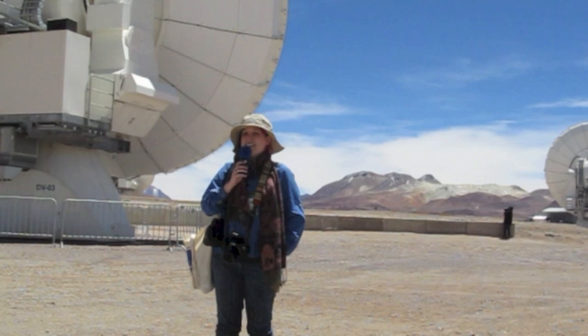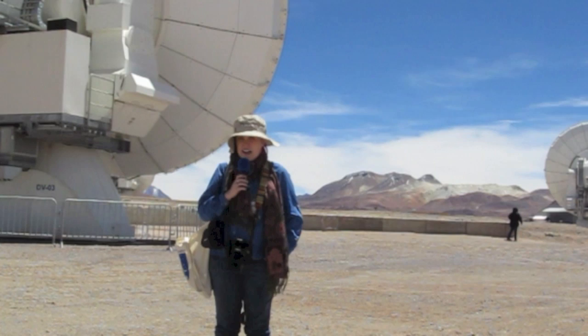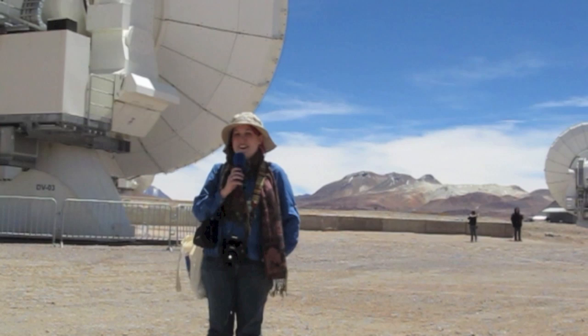Hi everyone. I'm getting some help with my camera so I can have one of the great big dishes behind me. They're actually 12-meter dishes — not the largest dishes out there, but they are extremely accurate and sophisticated with great pointing accuracy. The ALMA telescopes — the compact array is off to my right. Those are the seven-meter dishes from the East Asia collaborators.